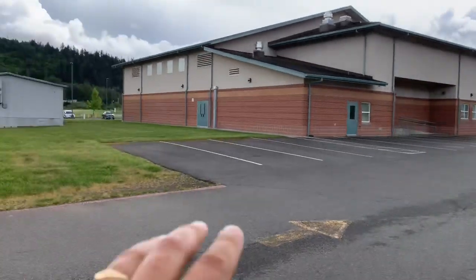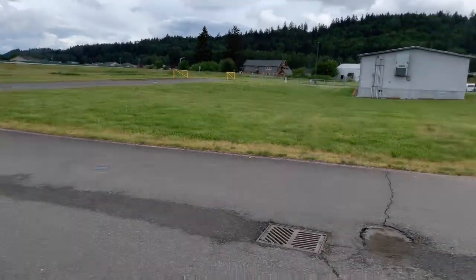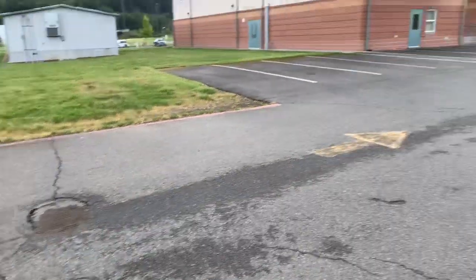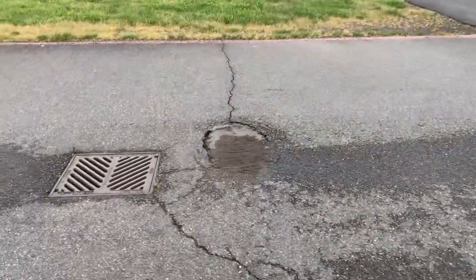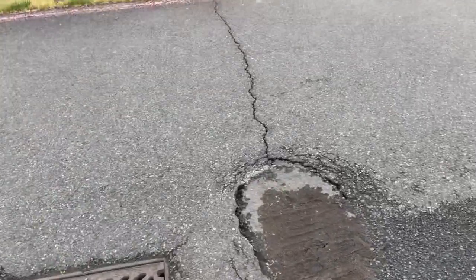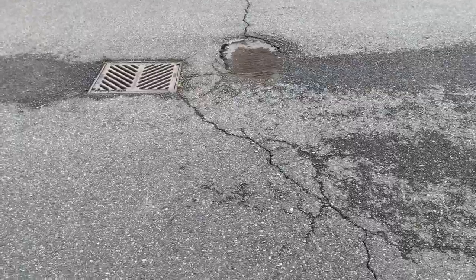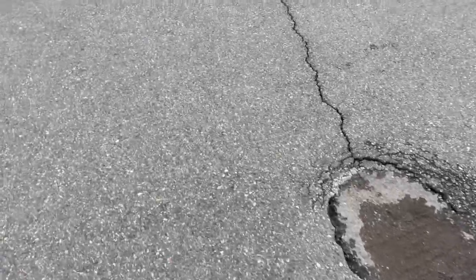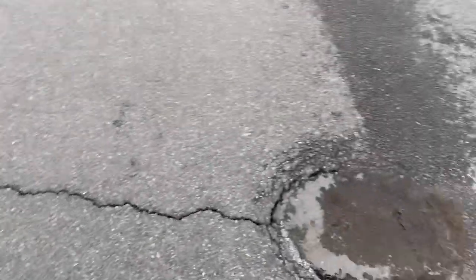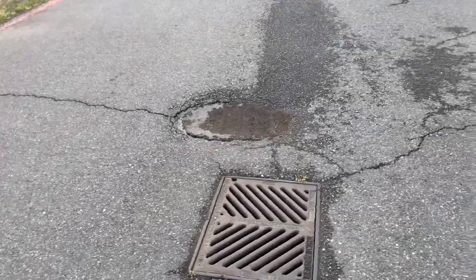We're looking at some asphalt repairs. You come to the back of the property here, right behind the building, and we're going to look at our first asphalt repair. There's plenty of room for staging, but we've got this little pothole here — 3-inch depth. We're looking at taking it right to the edge of the catch basin, and we're looking at a 4x4 repair here to get that done.